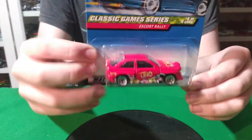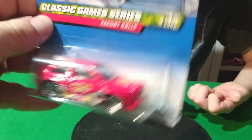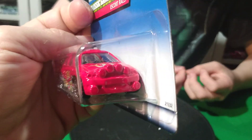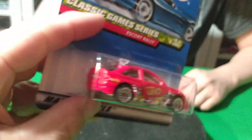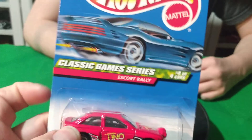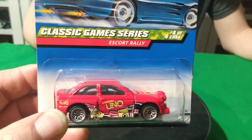I picked this one up from a place with vintage stock — like a music and DVD set store. They had a little bit of diecast and this was the only thing I found that I didn't already have. Tommy confirmed I didn't have this one. It's a Hot Wheels Uno card — the Escort Rally. That's cool.